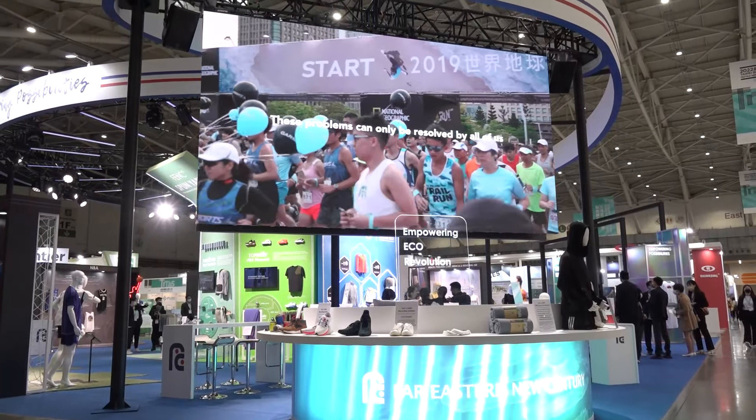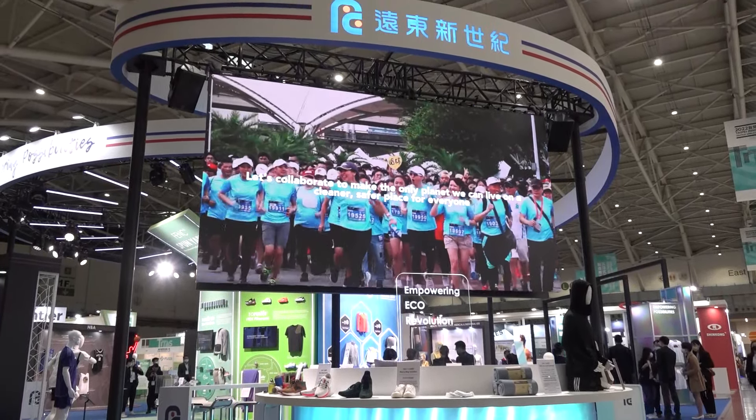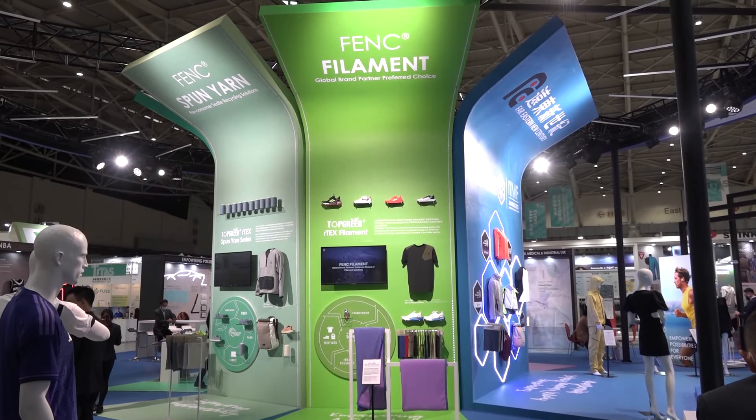This year FVNC continues to focus on sustainability and innovation with the target of reaching carbon net zero by 2050. And as a company, we're trying to be more engaging and impactful in people's daily lives.